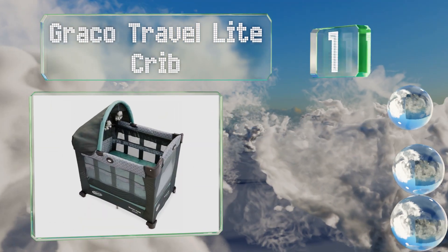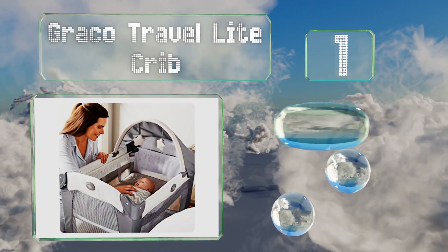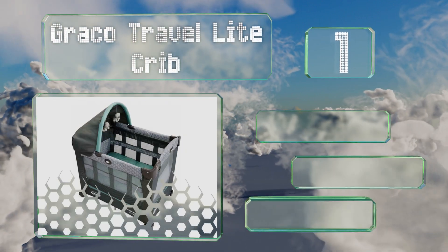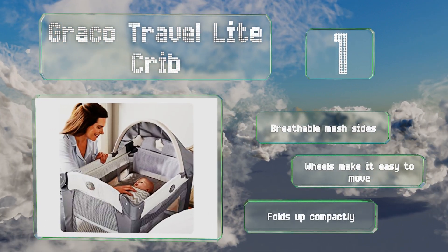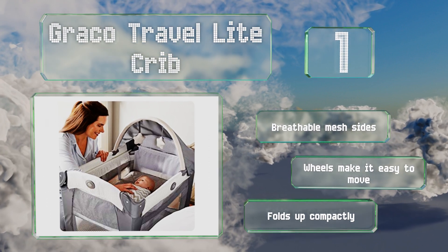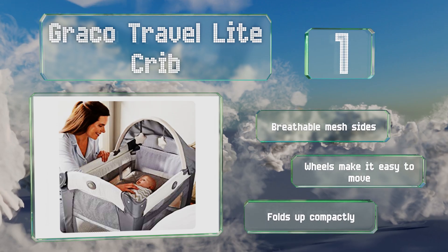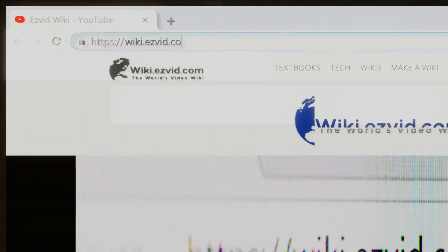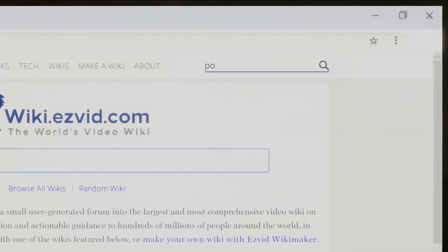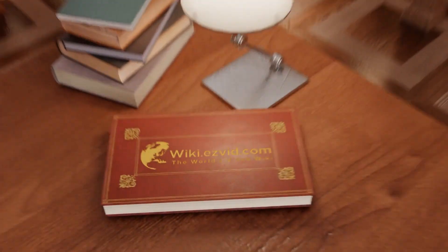Taking the top spot on our list, from the infant stage to toddlerhood children will have a place to sleep and entertain themselves with the Graco Travel Light Crib. It's available in multiple neutral color combinations and sports a canopy equipped with soft toys. It's made with breathable mesh sides and wheels that make it easy to move, and it folds up compactly. Our newest choices can only be seen at wiki.easyvid.com — go there now and search for portable bassinet or simply click beneath this video.